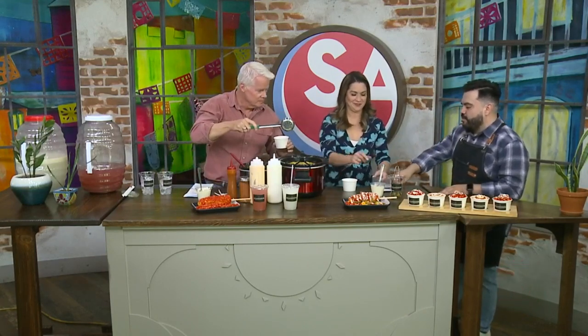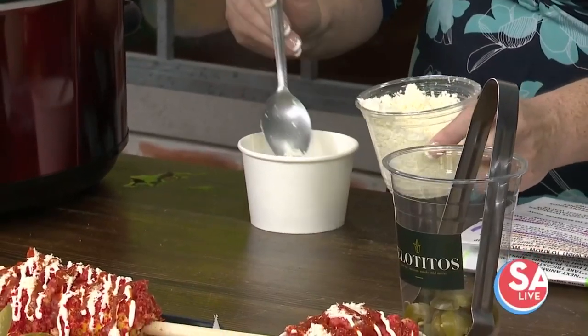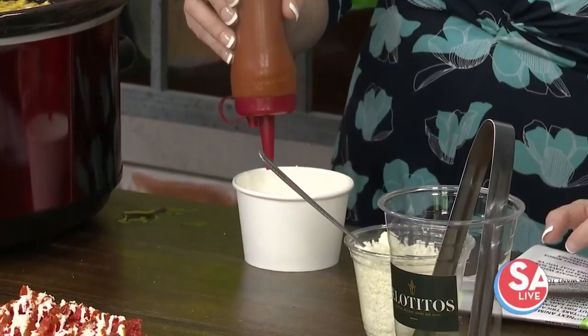Now you're going to add a little bit of queso fresco — no corn yet. You can add as much as you want. And then you're going to add your choice of either Valentina or the chili powder right there in the center. That looks interesting — it's a little spicy. Just a little bit of chili powder if you like. I love how we haven't even touched the corn yet — this is quite a process.